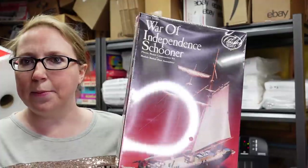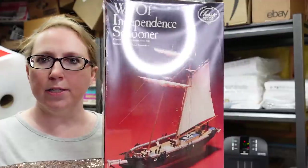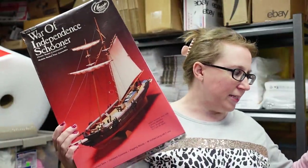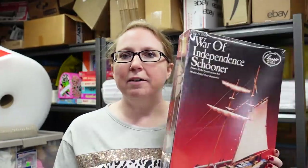One more item before we get into the Winnie the Pooh stuff. This is a brand new still-sealed ship model by Lindberg, from the Classic Replica Series — it's called the War of Independence Schooner. We won this at a bid of $16 and I listed it as a buy it now for $69.99. Sealed models can sell really well.